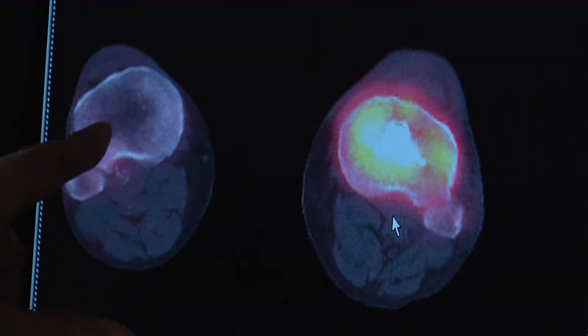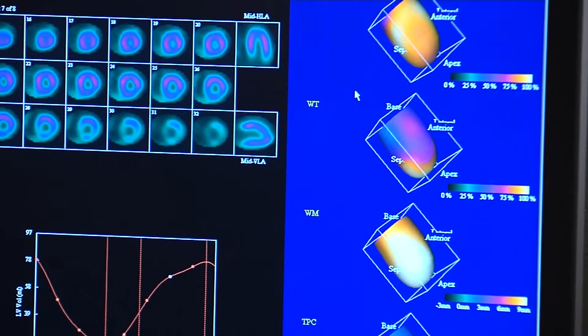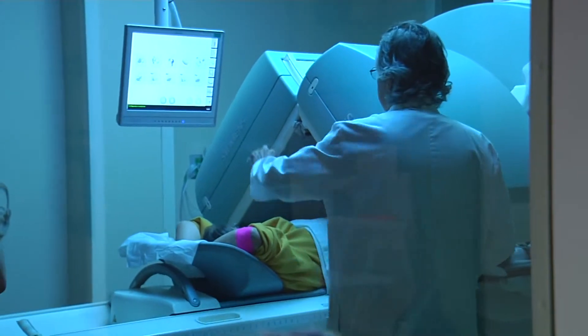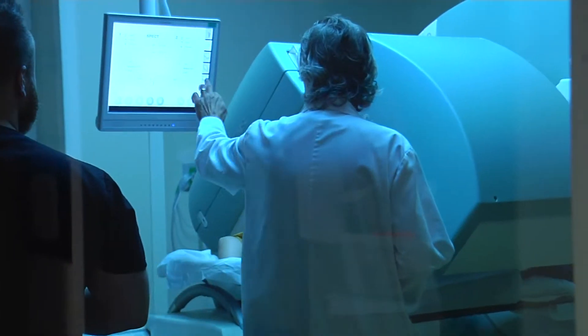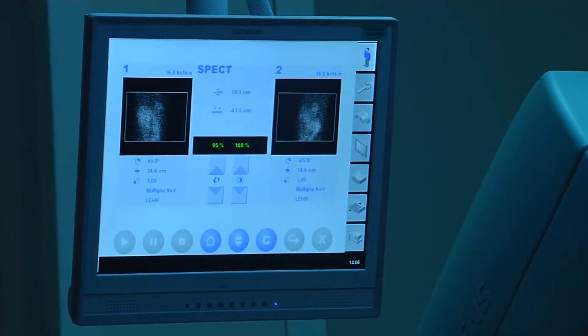What sets it apart is the manner in which the nuclear camera uses radiation. The radiation comes from inside of you, whereas a CAT scan sends radiation from the outside through you. Patients are given oral or injectable radiopharmaceuticals that respond in specific areas of the body. It cuts radiation exposure in half.